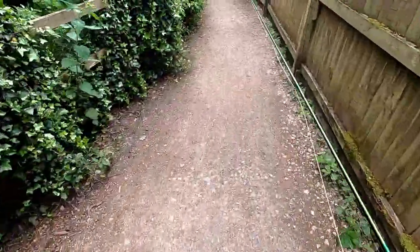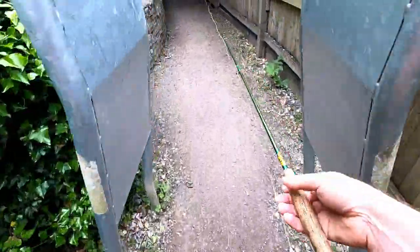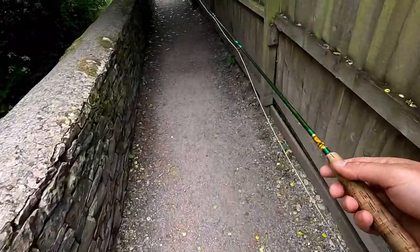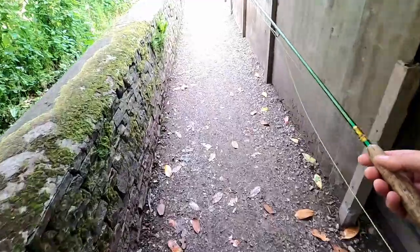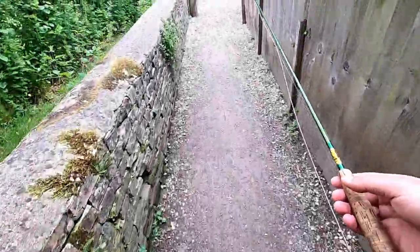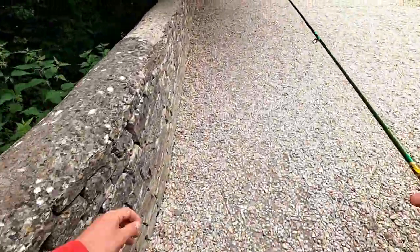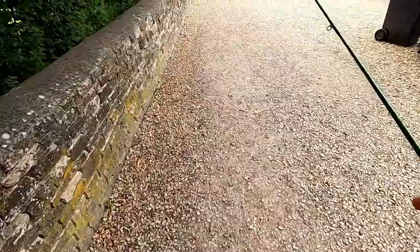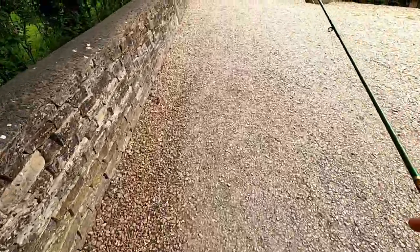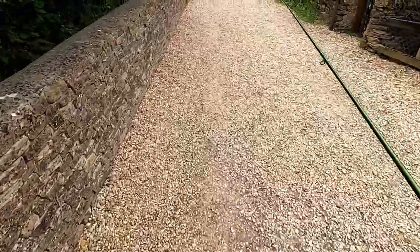Okay guys, so that's the end of the session. What did we get? We got a little brown trout, missed another little brown trout, and lost a really nice grayling which was probably a pound and a half - that's a hard one to fathom. I've never fished this river before and I only had two hours.